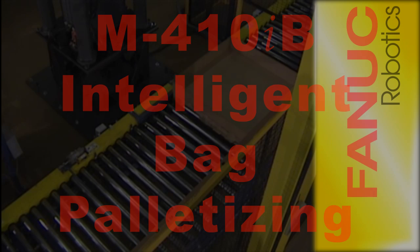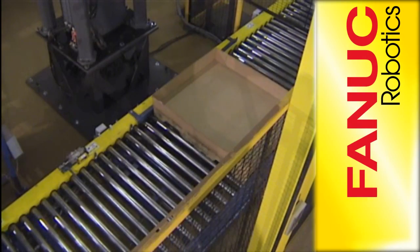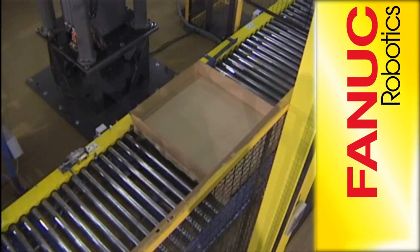This flexible palletizing system is capable of handling multiple bag sizes and styles on two different pallet sizes with different load heights while maintaining a small cell size.